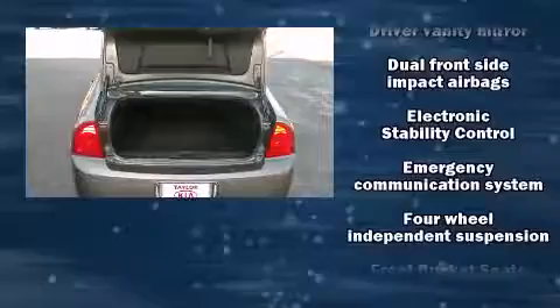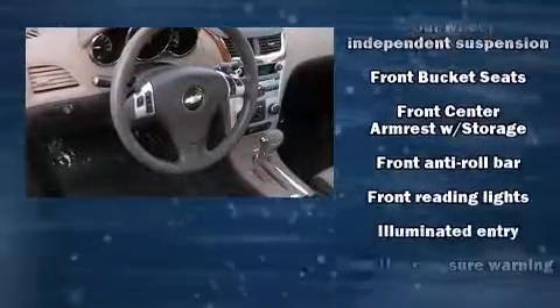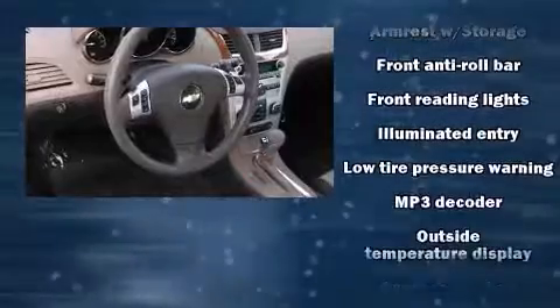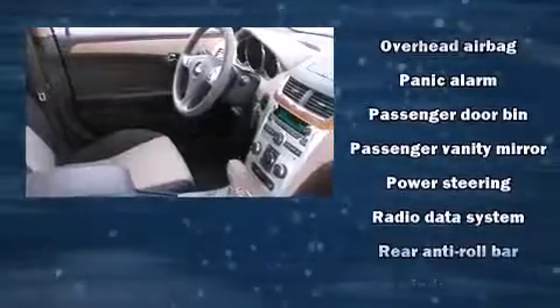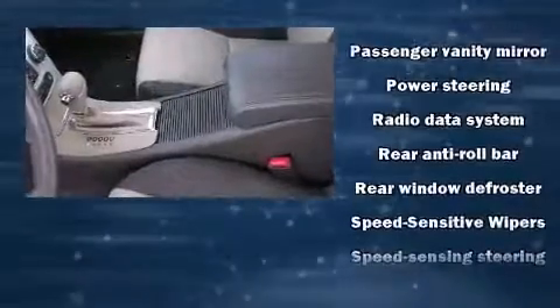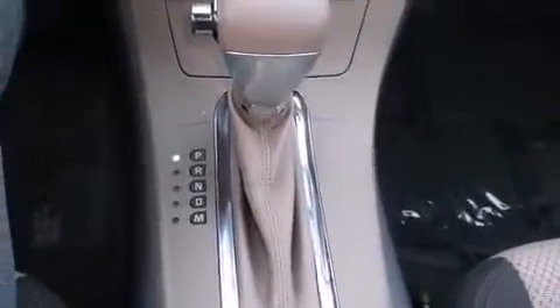Chevrolet ensures the safety and security of its passengers with equipment such as head-curtain airbags, front-side impact airbags, traction control, brake assist, a security system, OnStar, and four-wheel disc brakes with ABS. This car was designed with safety in mind, allowing you to drive with even greater assurance.